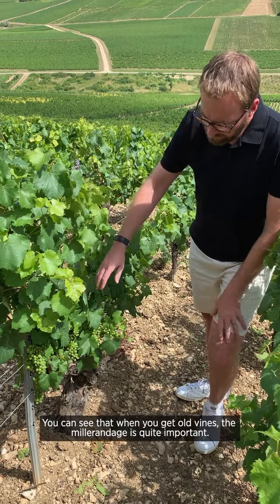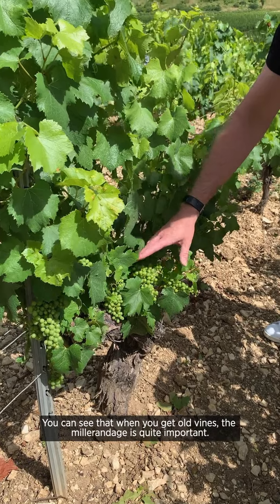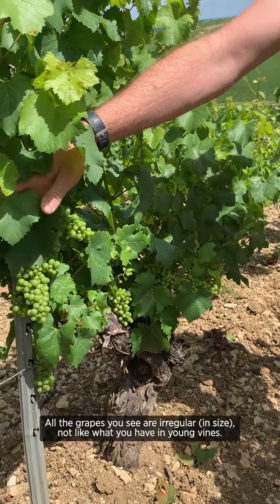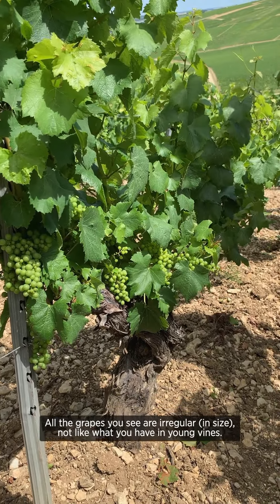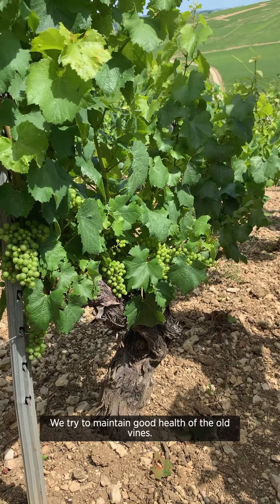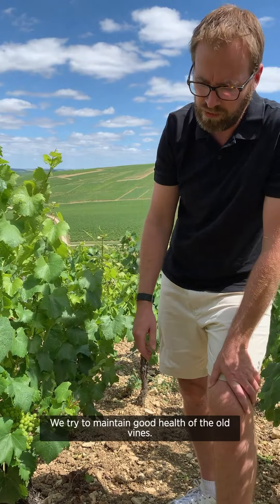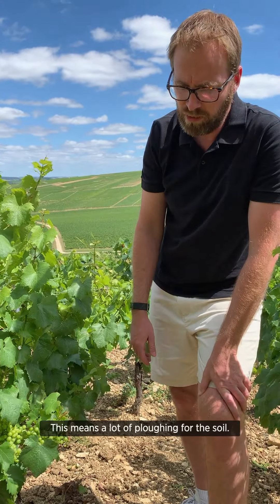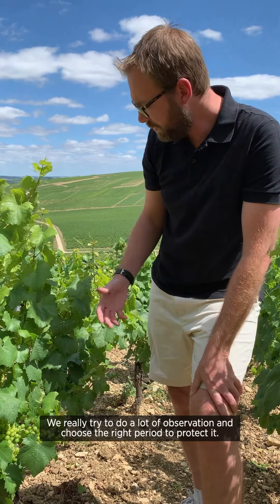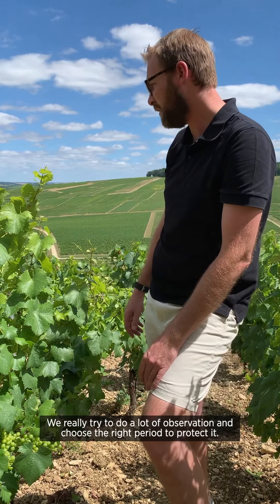When you have old vines, you can see there is quite an important part of millerandage. All the grapes are not always regular, unlike what you can have with young vines. We try through our work to maintain the good health of the old vines — that means a lot of plowing of the soil, and we really try to do a lot of observation and choose the right period to protect them.